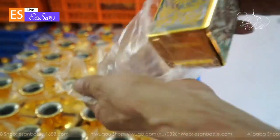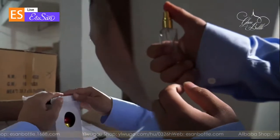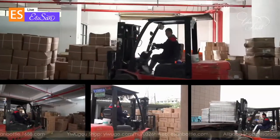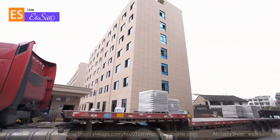We have a huge advantage in stock, with 50 to 80 million perfume bottles in stock all year round. Products are shipped under a strict quality management system and loaded by professional workers.